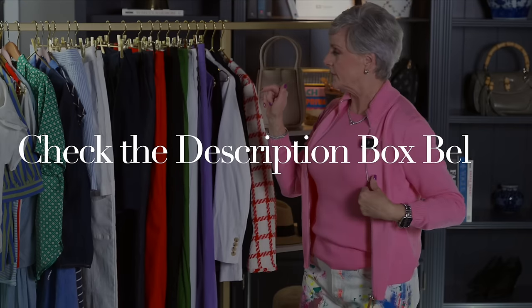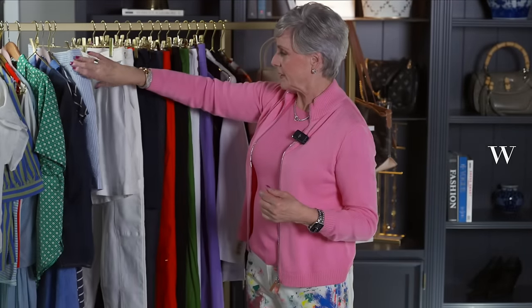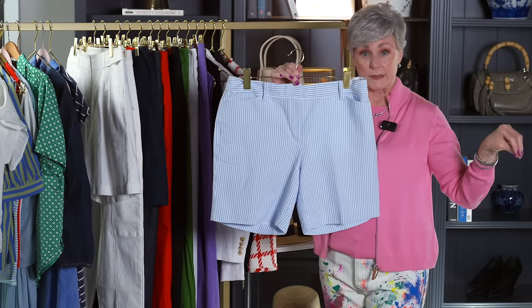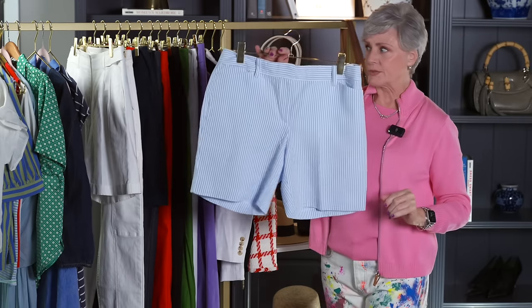That's from Talbots, and everything is linked down below in the description box. I showed the Jay McLaughlin white shorts that turned into a suit, I showed the Colette shorts, and then here's just a really fun, very summery seersucker fabric — I'm always a sucker for seersucker. There again, you can wear these with a little tee or bring in a white denim jacket, and it's just a great length. You can wear this all spring and summer long.